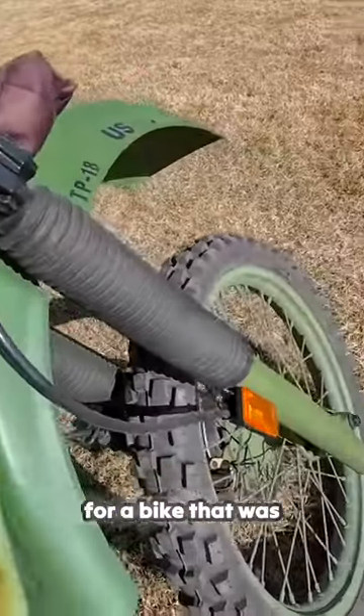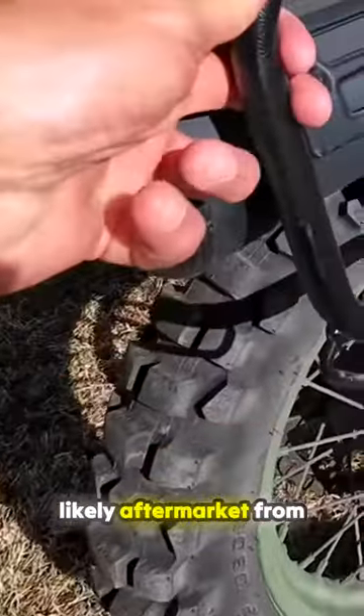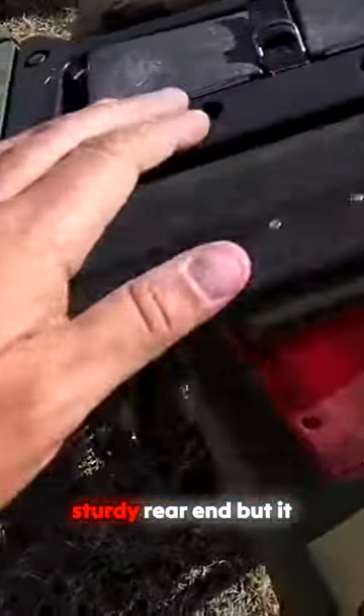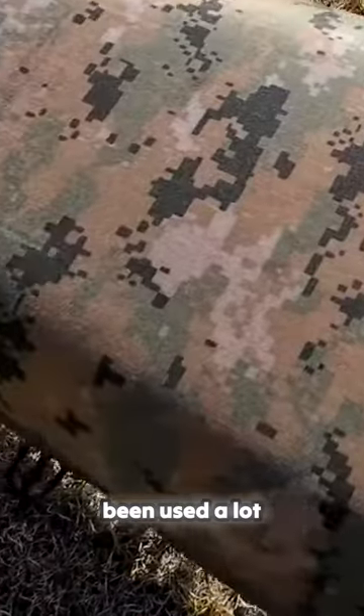There is some wear, but for a bike that was made in 2009, it looks really good. These panniers are likely aftermarket from a KLR. It comes with this pretty sturdy rear end, but it also has this cool little toolbox that's part of it. This seat is a good indication that it hasn't been used a lot.